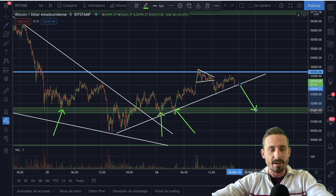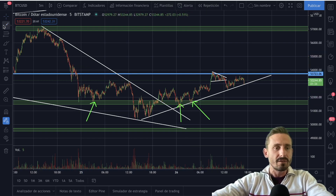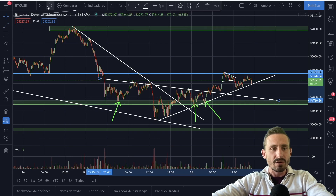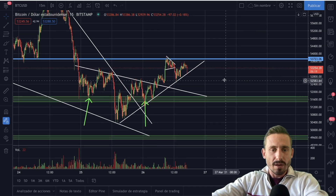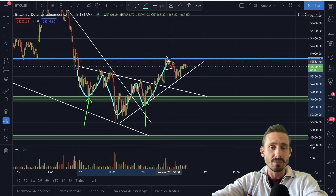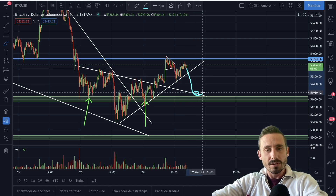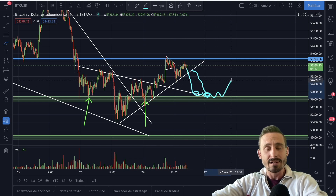I also want to show you this inverse head and shoulders pattern which we formed right here — we might get a bounce from it as well. Going back to the 15-minute chart, we broke to the upside and retested the support. You can see the left shoulder, the head, the shoulder, and now we came back up and retested this huge resistance. I knew we weren't going to break it on the first attempt. Potentially we could come down and get support depending on when we hit this support area — the green box and the neckline of the inverse head and shoulders — and then continue to the upside.